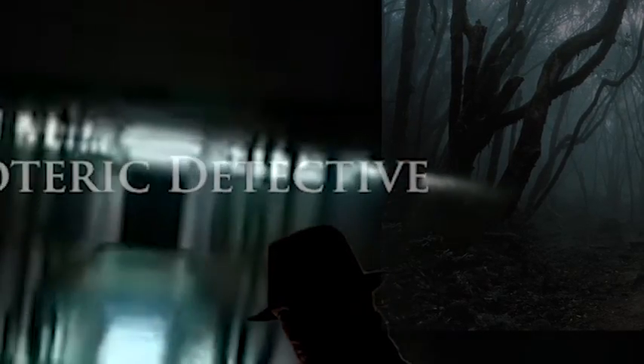Hi, this is Emma, and welcome to Esoteric Detective.